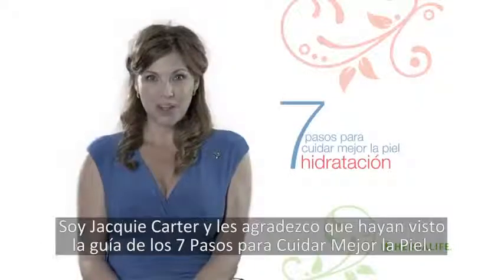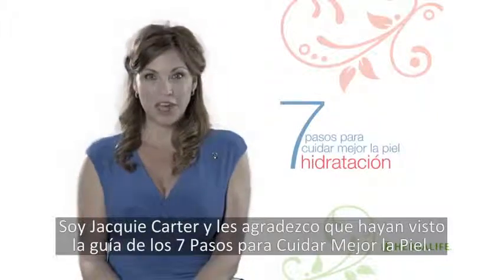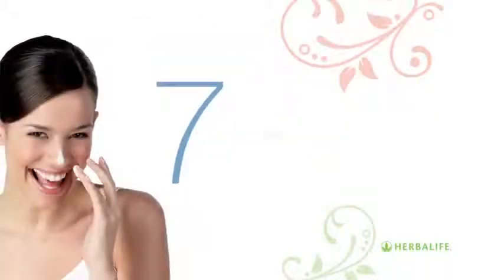I'm Jackie Carter. Thanks for watching the 7 Steps to Better Skin Care Guide.